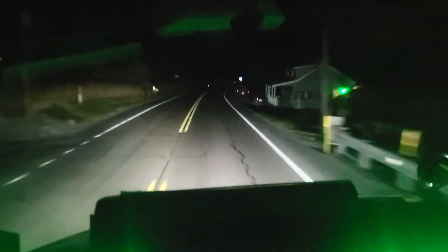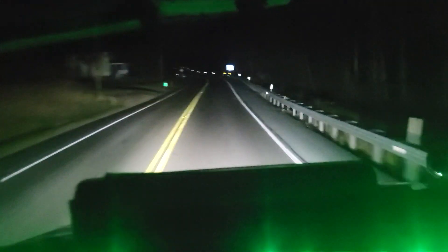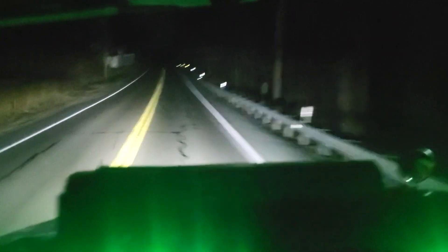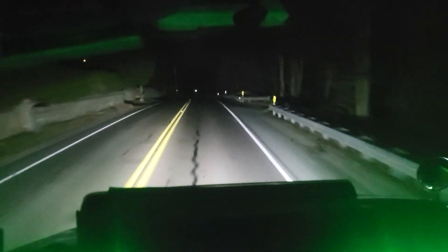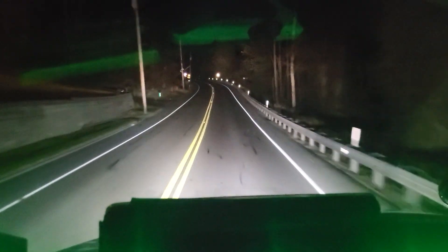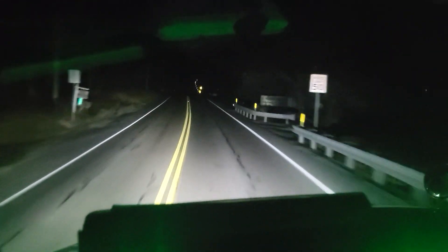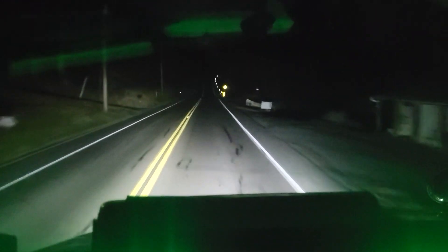This is what the headlights look like — they're way brighter than my other ones, those HIDs I had. This is what it looks like on a 2017 Kenworth. I like them. I don't have to use my high beams; they shoot way up there. But I'll end up getting some high beams for them — you really don't need them though. So that's it.